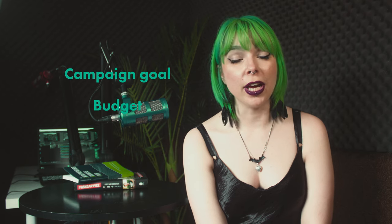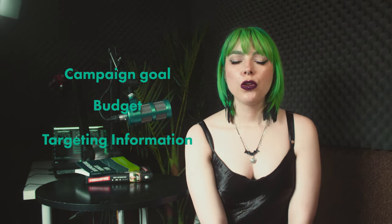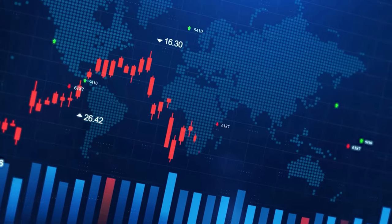All you need to do is provide Google with your campaign goal, budget, targeting information, and your creative assets. Google's machine learning then determines the best combination for each person on each platform, and it's constantly improving performance and profitability as you use it more. So the longer that your Performance Max campaign is running, the better the results.